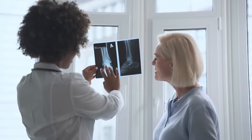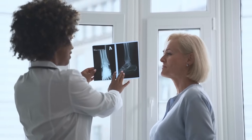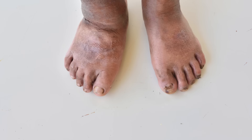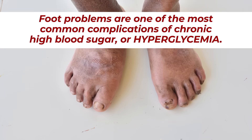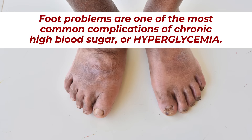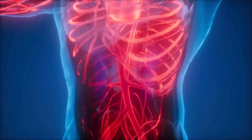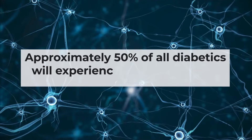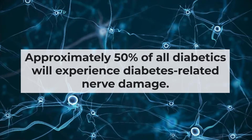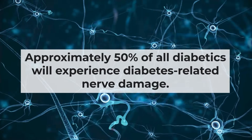At your regular doctor's appointment, the health of your feet may be the least of your worries. But the reality is, research shows that foot problems are one of the most common complications of chronic high blood sugar, or hyperglycemia. Over time, high blood sugar levels can affect and damage the nerves and blood vessels in the distal parts of the body — meaning far from the center — so your hands and feet. According to the Centers for Disease Control, approximately 50% of all diabetics will experience diabetes-related nerve damage.